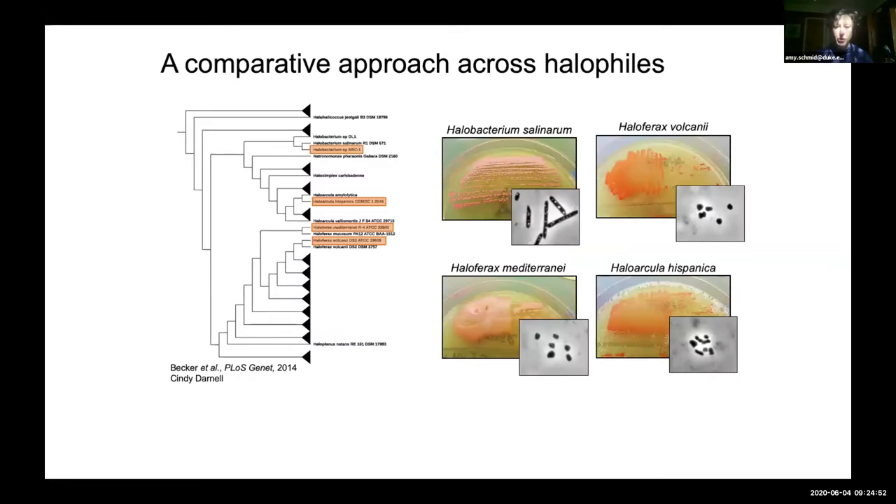We take a comparative approach in halophilic archaea to understand environmental stress response. In particular, we study four model organisms representing the known phylogenetic diversity of hypersaline archaea. We now have 80 species with genome sequences available, so we have a really powerful system for comparative genomics and comparative network biology. We're also interested in how these networks evolve, and this comparative approach can help with that. These microbes are adapted to gradients of stress, so we can compare across different levels of stress and how networks adapt to that differential selection.